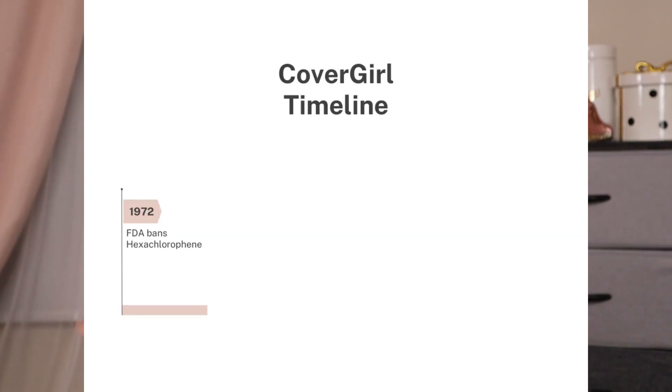And this shows they were ahead of their time again — because in 1972, the FDA restricted the use of a certain ingredient. But the Noxel Corporation didn't have to freak out and shift gears, because the year before they had already removed that ingredient from their products. They still had other bactericides so they could still market their cosmetics as medicated makeup.